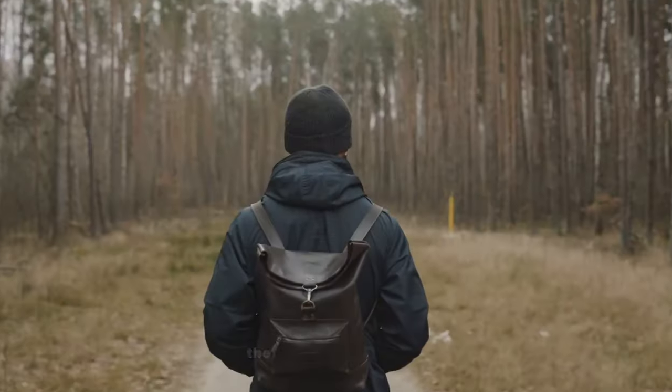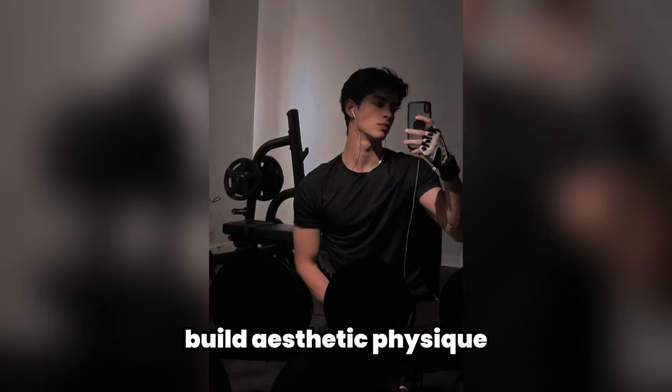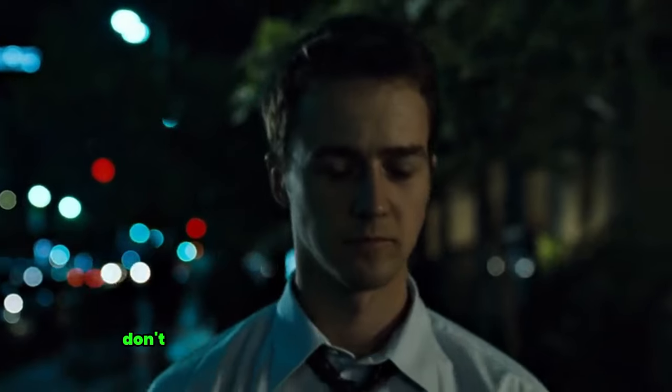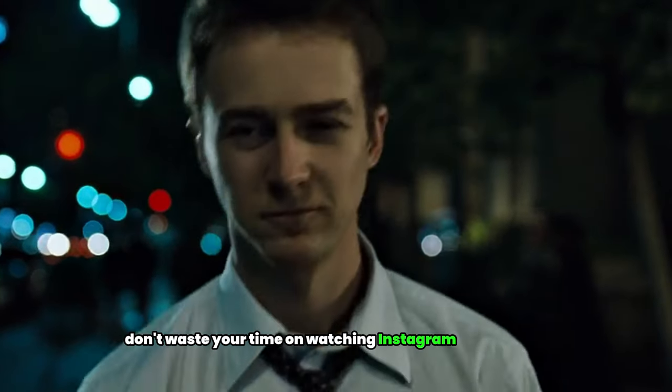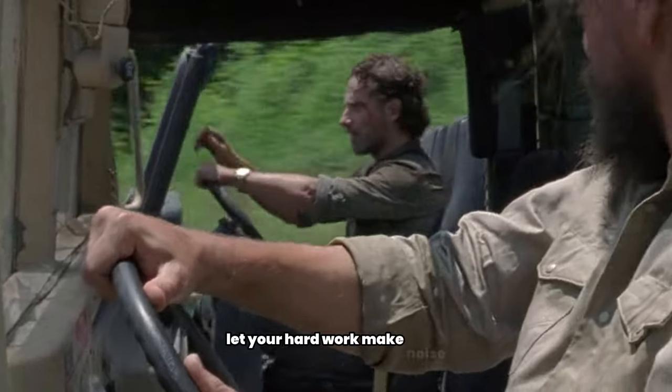14. Confidence. The key to confidence is doing something that adds value to your life. Become an expert in something you enjoy — like singing, studies, or building an aesthetic physique. Don't waste your time on Instagram or Snapchat. When you achieve something, it gives you massive confidence. Never tell your plans to others; let your hard work make noise.